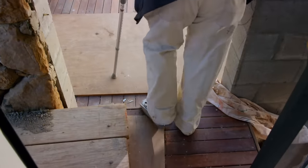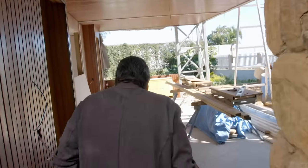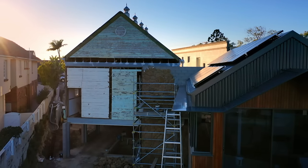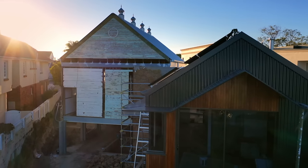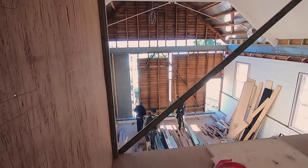Bob has recently broken his leg in a fall, but there's no stopping him coming to site to push the build along. The rear pavilion is just about completed now — it's going to be a one-bedroom self-contained villa, and then a front pavilion which is also a two-bedroom self-contained villa.